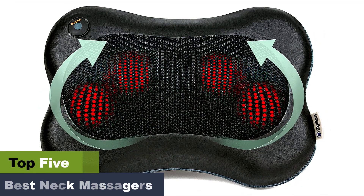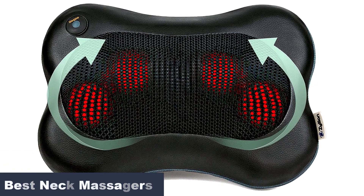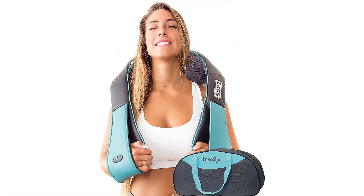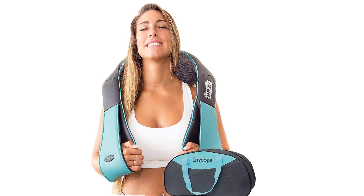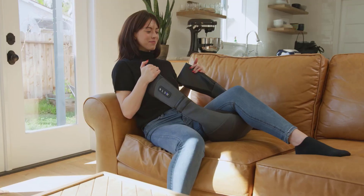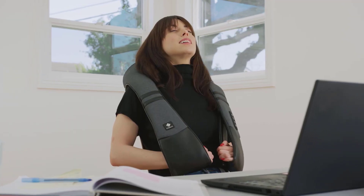Using a neck massager is a cost-effective and time-saving alternative to visiting a spa or booking an at-home massage service. Most neck massagers come with customizable settings that allow you to control the intensity of the massage based on the intensity of pain. If you're ready to pamper yourself with an at-home self-massage session, keep watching to find some high-performance options to relax your body and unwind after an active day.